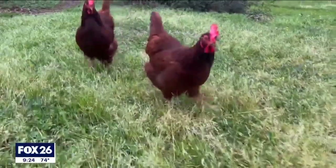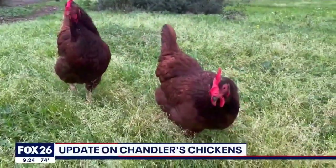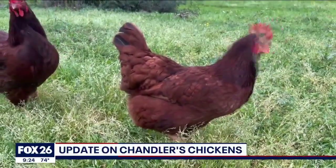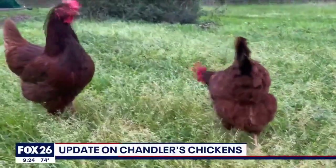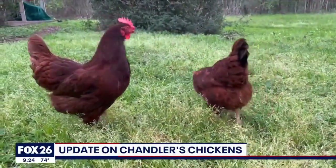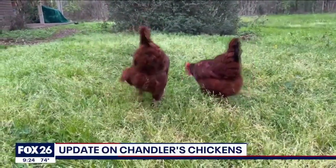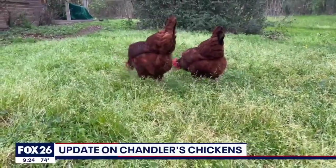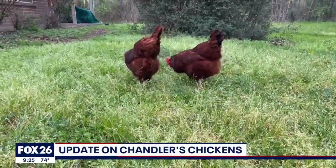Good morning from the girls. Here comes Barb looking for some dried mealworms — I just gave them some but they definitely want more snacks. I don't know why they're not snacking on all the bugs out here. Hey, aren't y'all supposed to be pest control ladies?